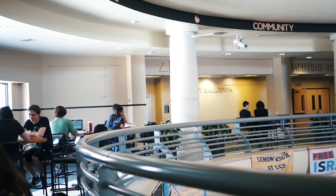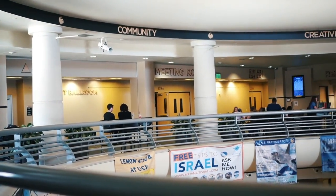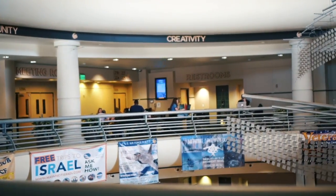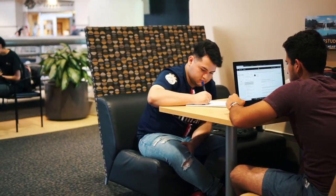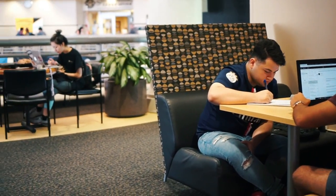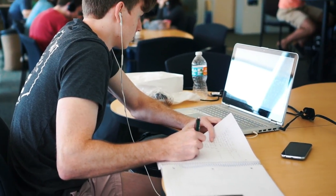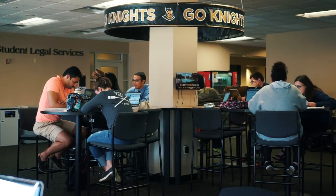Did you guys really think that I wouldn't put the heart of campus in this video? This is the Student Union. It is literally in the middle of campus and this building is filled with study spots. My personal favorite is the second floor booths, and even if somebody's sitting in them it's a great way to make friends and just talk to different people. I know a lot of people like to go to the third floor to study because it's a more open space and you can work with groups.